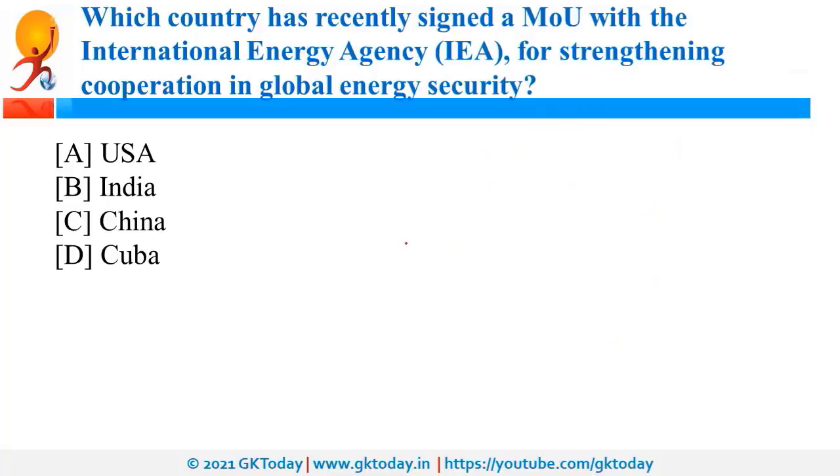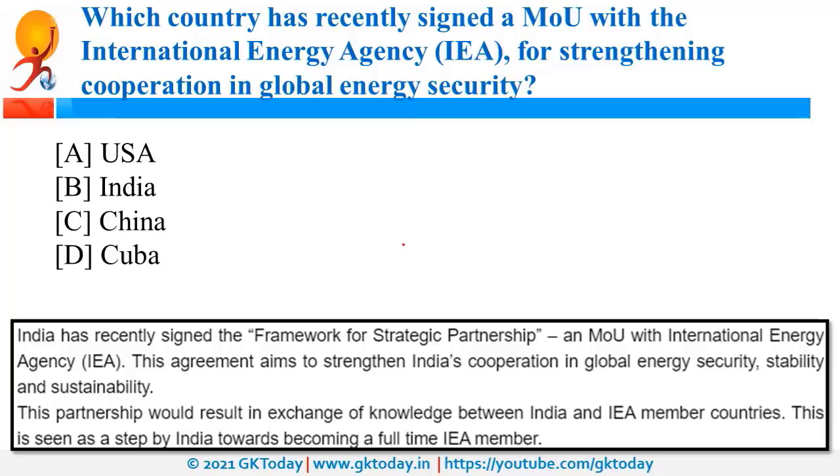India has signed a Memorandum of Understanding with the International Energy Agency for strengthening cooperation in global energy security. IEA is a Paris-based intergovernmental organization established on the framework of OECD, that is the Organisation for Economic Co-operation and Development.